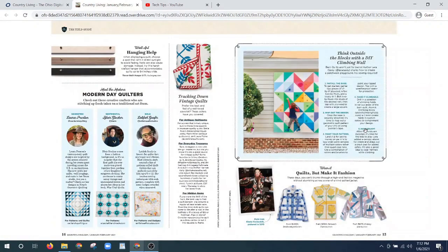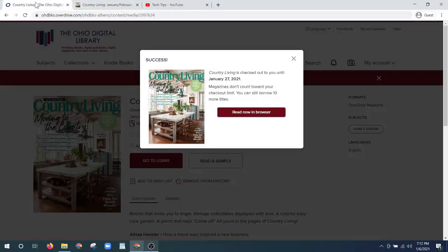If you want to get back to the Ohio Digital Library, since it opened a new tab, we can go here and click on the other tab. If you're reading on a tablet or a smartphone you may need to hit the back button to get back to the Ohio Digital Library, or go back to your Overdrive or Libby app.